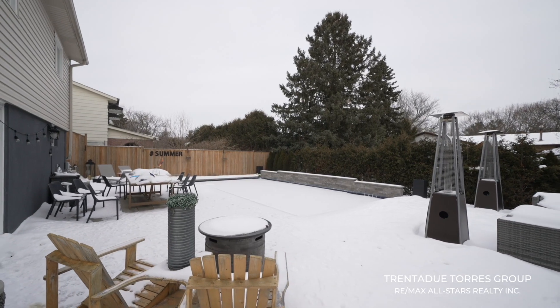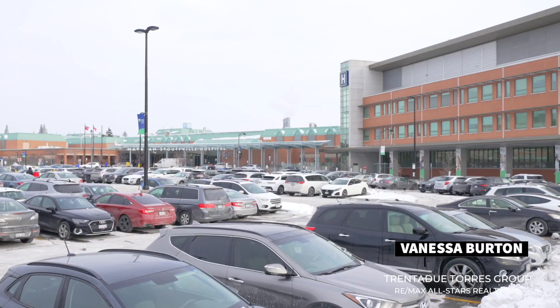This neighborhood boasts a peaceful atmosphere perfect for families and individuals seeking both tranquility and convenience. With parks, schools, Markham Stova Hospital, and shopping centers just a stone's throw away, this location truly combines the best of suburban living.